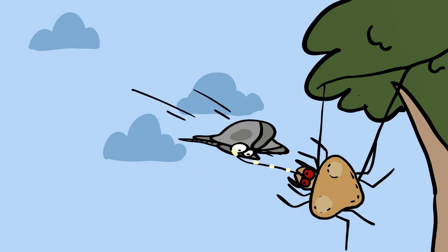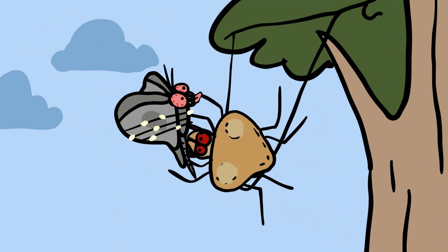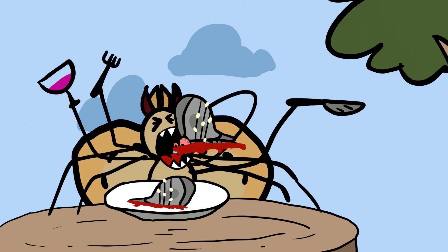The spider's accuracy in capturing the moth is impressive, often managing to trap its prey with a single swing. Once the moth is caught, the spider reels it in and administers a paralyzing bite. This method of deception and precision hunting allows the bola spider to effectively capture prey without expending much energy. By exploiting the moth's mating instincts, the bola spider ensures a steady supply of food, showcasing one of nature's most remarkable examples of predatory trickery.